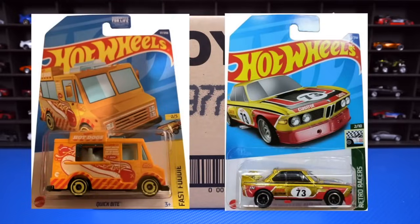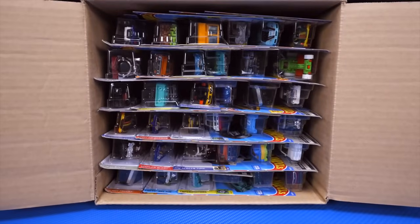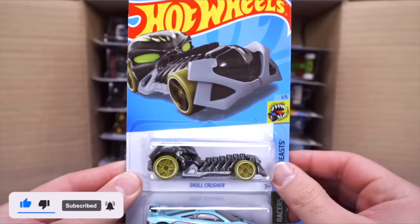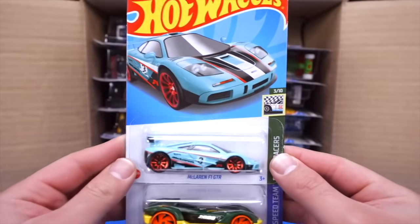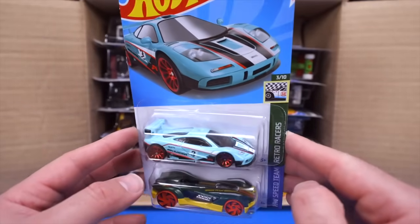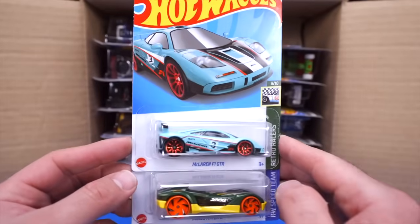Hopefully we find one of these in this case. Let's go ahead and unbox it. Our first car is the Skull Crusher. Our second car is one I'm very excited about — the McLaren F1 is my favorite car. We have the new recolor of the McLaren F1 GTR, and it looks fantastic in this teal color with the colored wheels on there.